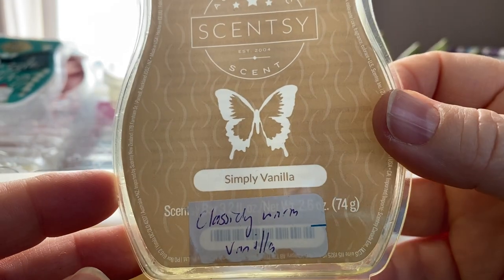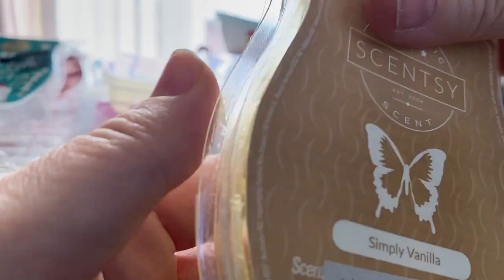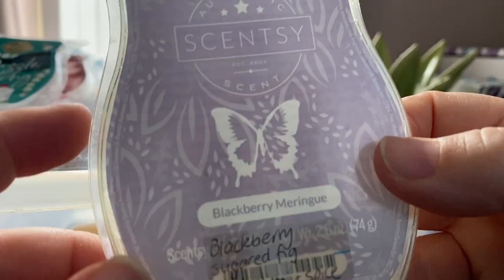Simply Vanilla — it's classic, it's vanilla, it's lovely. Really good, nice bakery sort of scent.